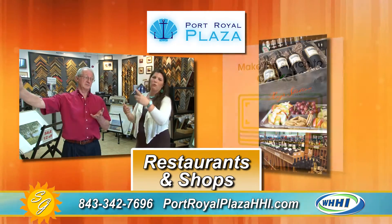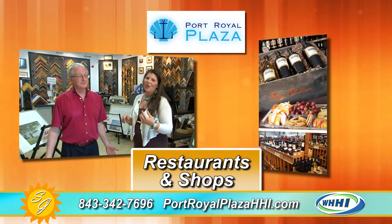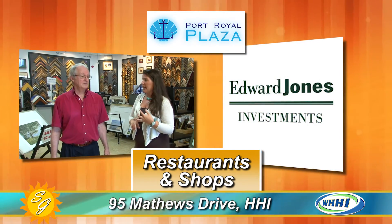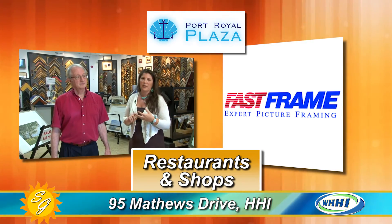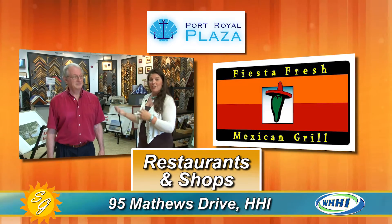There's also Rollers — a wine and spirits store in this shopping center. So if you're looking for a nice bottle of wine or you're going to make some beach cocktails to enjoy on your deck, come down to Rollers.